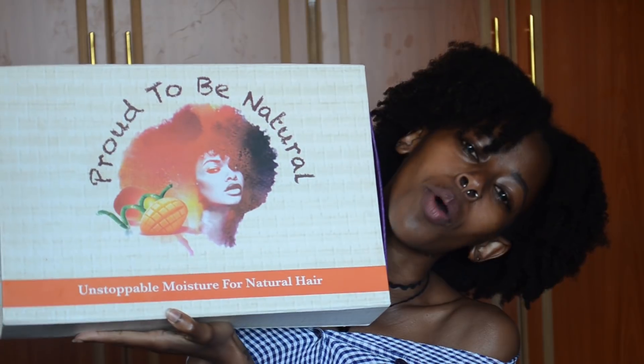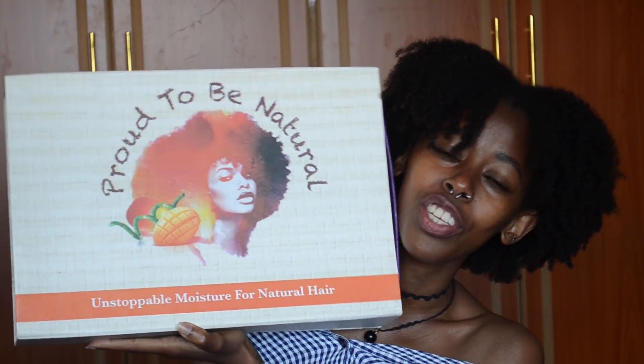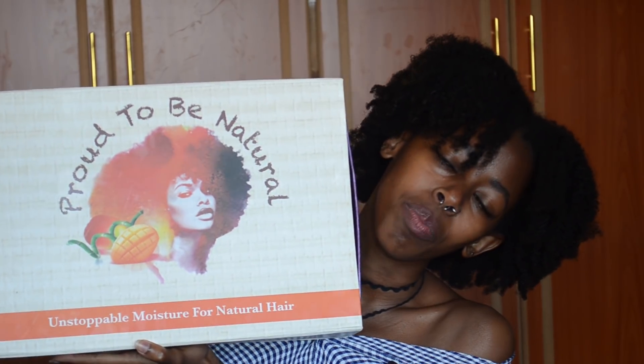Hey guys, it's Joe and welcome back to my channel. For today's video I'm going to be doing a review on Dark and Lovely's All Natural range, which is 'Unstoppable Moisture for Natural Hair.' Dark and Lovely sent me this huge box — my official first PR package — with all seven products from the All Natural range. I've used them and I love them, so let's just get right into the review.